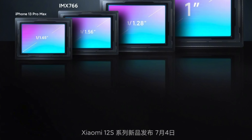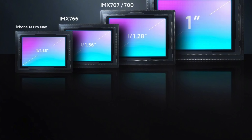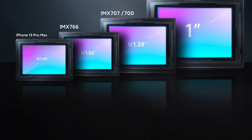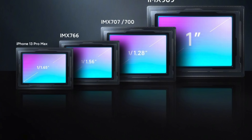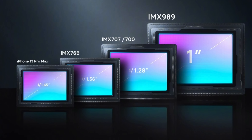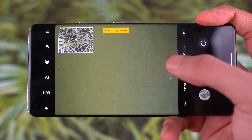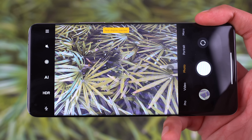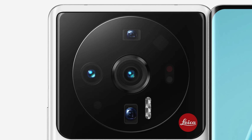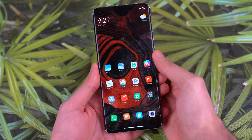Lastly, the Sony IMX 989 sensor, which is the biggest smartphone sensor ever with a one-inch size, is officially coming to Xiaomi's 12S Ultra flagship. It is indeed the best and most monstrous effort from Sony. I cannot wait to see how it's going to perform on this ultra flagship. They're looking to make the complete Xiaomi 12 series official on July 4th.